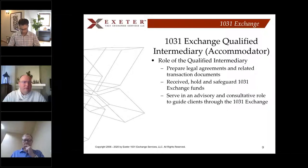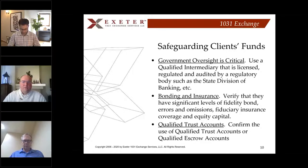What is the role of a qualified intermediary — a QI? We prepare the legal agreements and related transaction documents, receive, hold, and safeguard the 1031 exchange funds, and serve in an advisory consultative role to guide clients through their exchange process. We're happy to set up conference calls with the client's tax attorney, CPA, or financial planner. Government oversight is critical — a qualified intermediary needs to be licensed, regulated, and audited, with significant bonding, insurance coverage, and qualified trust accounts.